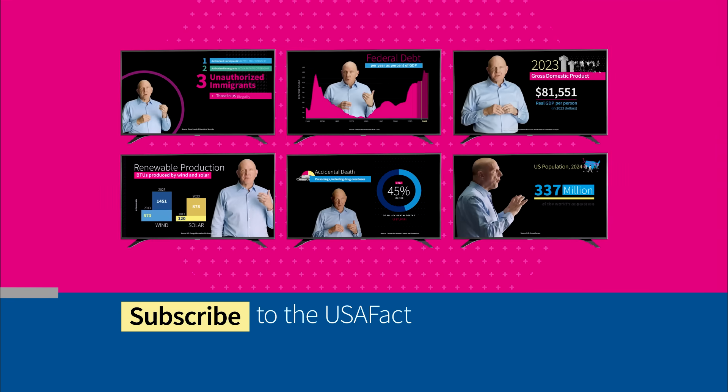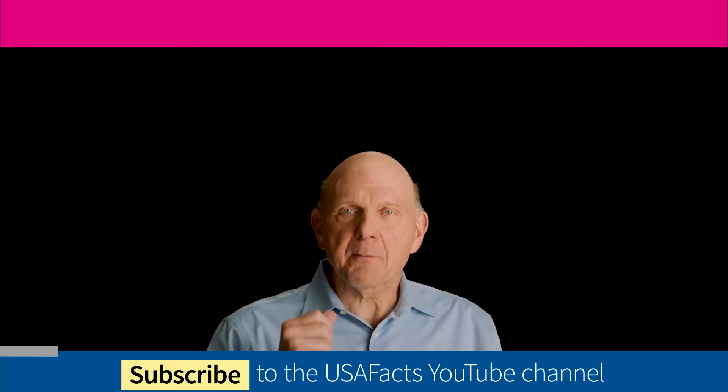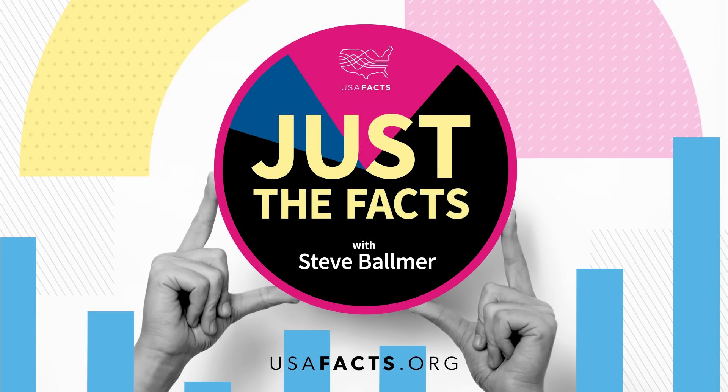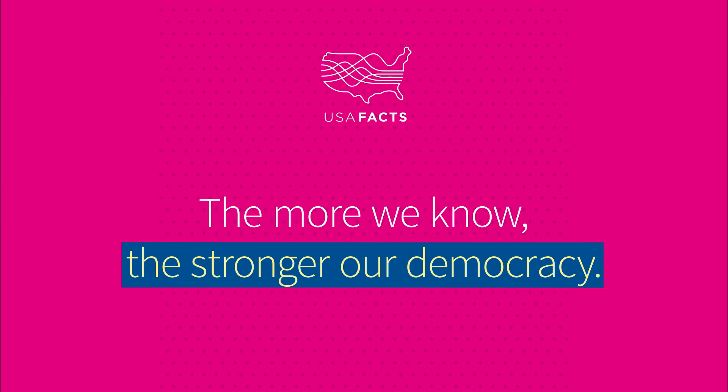Subscribe to the USA Facts YouTube channel and to our free newsletter. Please share this video with your family, your friends, your children, your coworkers. Spread the facts and data — the more we know, the stronger our democracy.